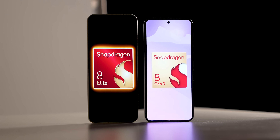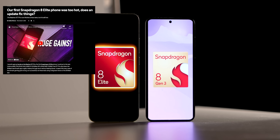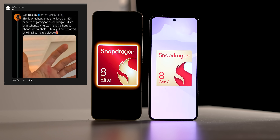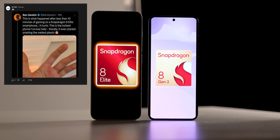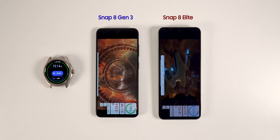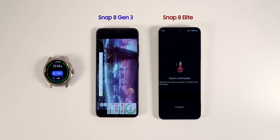Snapdragon 8 Elite could have some heating issues. Early reports told us that Realme GT7 Pro could not finish the 3DMark benchmark. And recently, other YouTubers also showed that they burned their hands playing games on Asus ROG 9. This contradicts many claims that the Snapdragon 8 Elite is more power efficient than the Snapdragon 8 Generation 3.